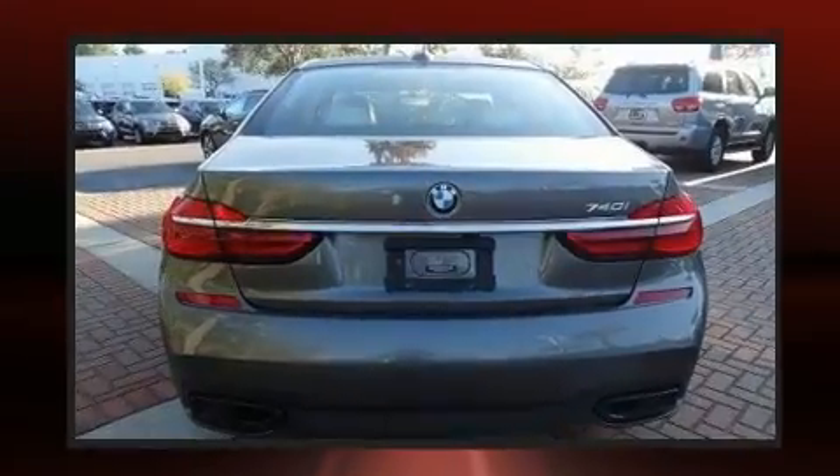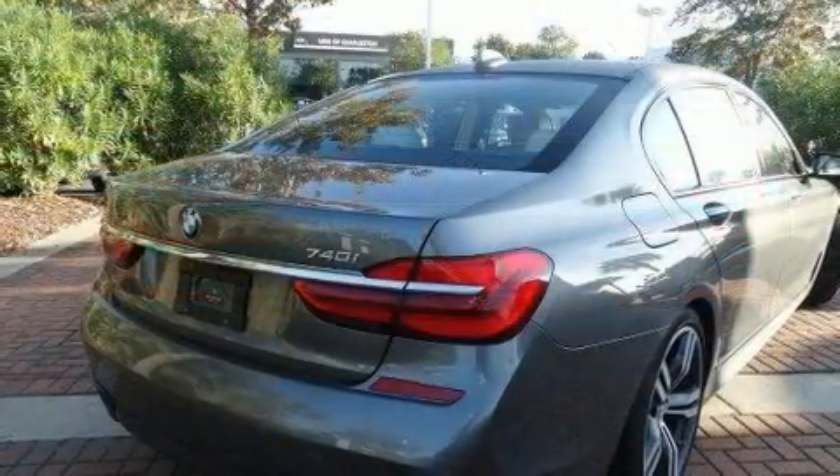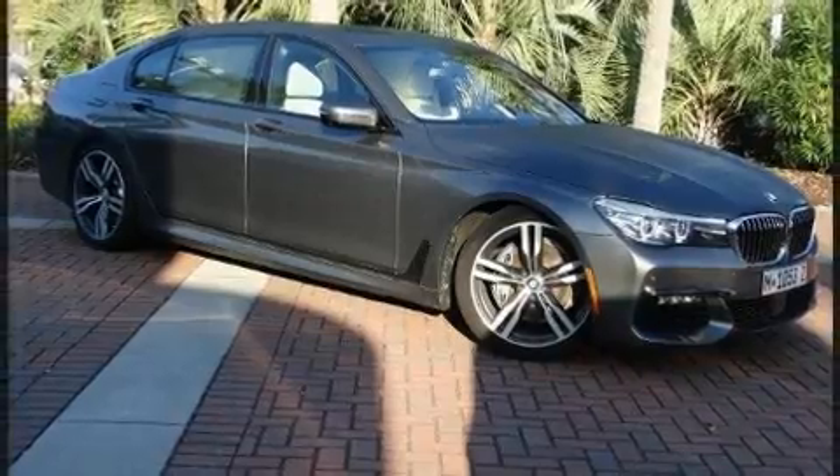All of the premium features expected of a BMW are offered, including a power seat, a blind-spot monitoring system, power door mirrors and heated door mirrors, and voice-activated navigation.